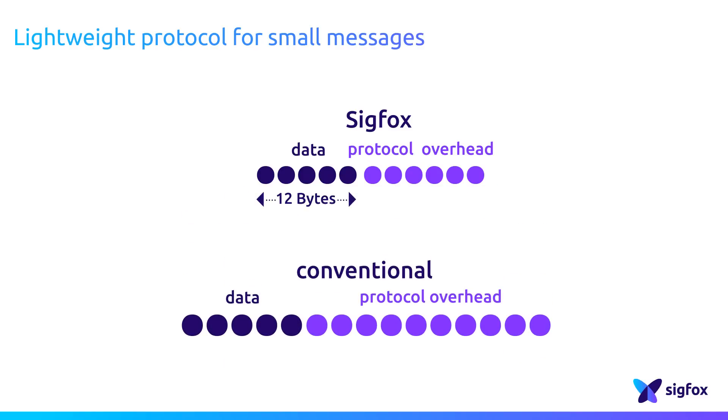For a 12-byte data payload, a Sigfox frame will use 26 bytes in total. In conventional systems, protocol overhead is usually much more important than in the Sigfox system. In comparison, an IP stack uses a 40-byte header, even with just 12 bytes of data to transport.